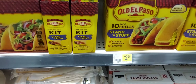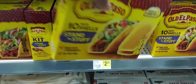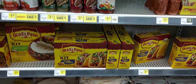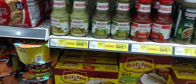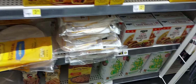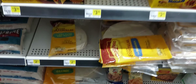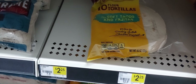Our third item we're going to pick up is the El Paso taco shells, the stand and stuff, at $2.25. Our second item is going to be the Mexican cheesy rice for $2.25 — that right there. Next, we're going to pick up the burritos, the eight-count, or you can get the soft tacos fajitas, the ten-count, also $2.25.